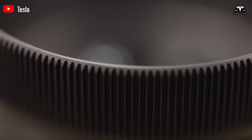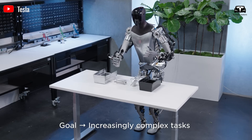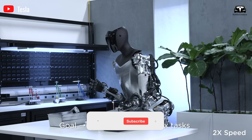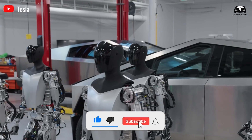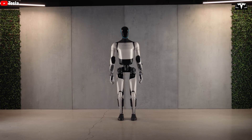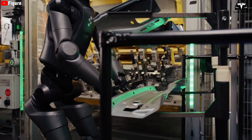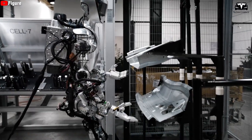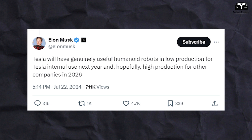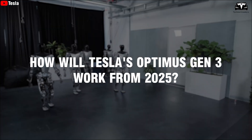What do you think about this change in arm design? What does it mean for Optimus and humanity as a whole? Tesla will have genuinely useful humanoid robots in low production for Tesla internal use next year, and hopefully high production for other companies in 2026, Elon Musk commented on a post on X. So how will Tesla's Optimus Gen 3 work from 2025?